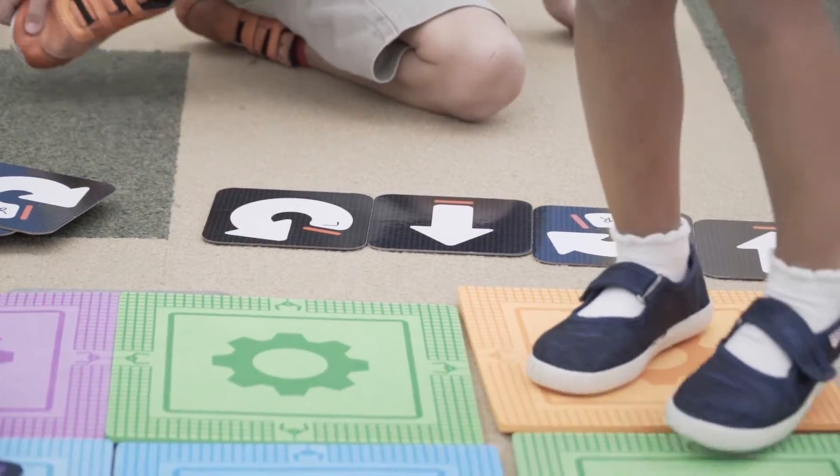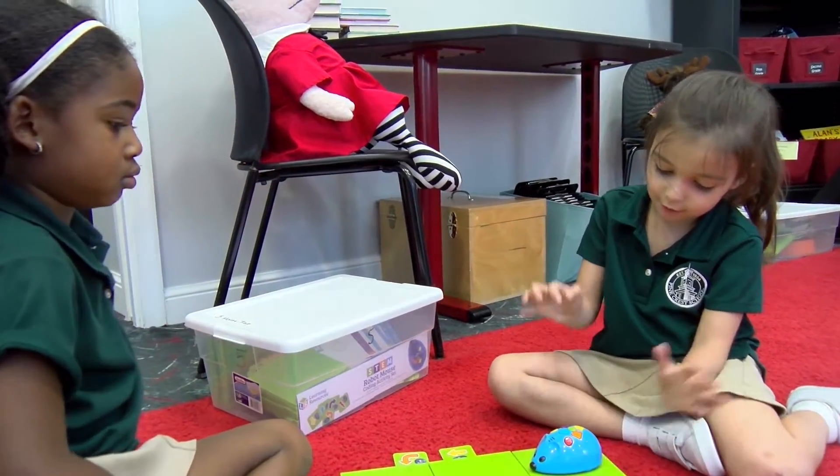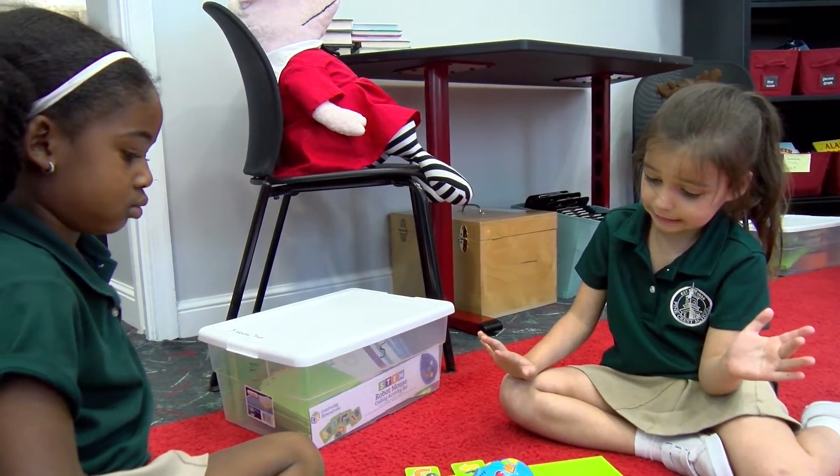Everything we do is going to be hands-on, whether it's going to be a small mini lesson where we're learning together in a circle, a new piece of technology, or a new concept or a new vocab word. We're going to learn it together as a group. Then they're going to have time to go back to their seats and work with a partner or a small group to practice individually.